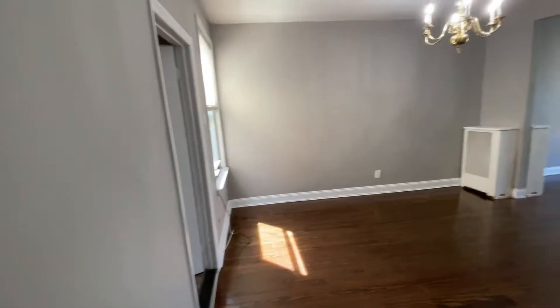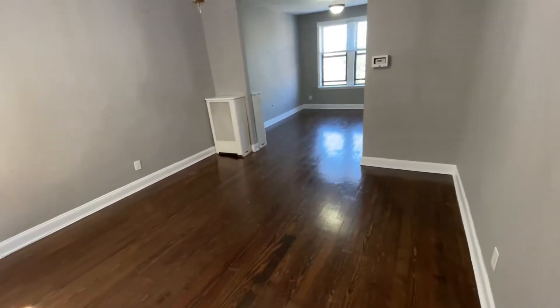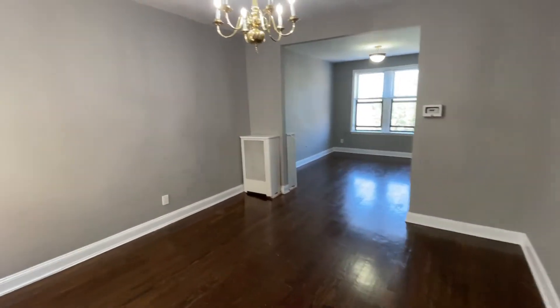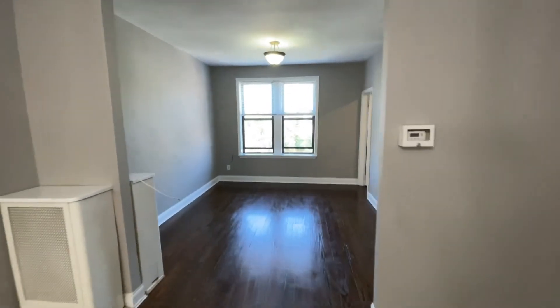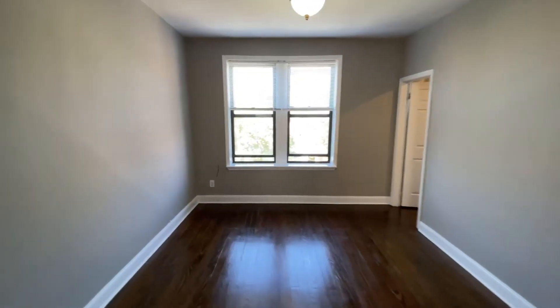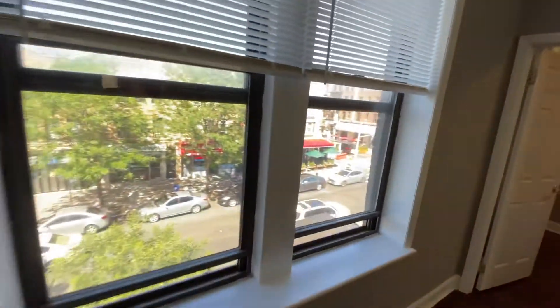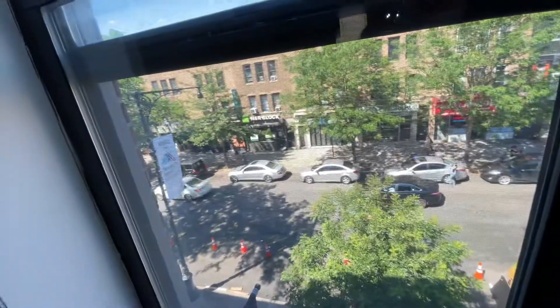This is 3614 30th Avenue. As you can see, it's a huge apartment — you have a really large living room area, could even be used as dining room and living room. Very, very spacious, about 200 square feet. You're right on 30th Avenue, so you're in the middle of all the stores and shops, but it's still pretty quiet.